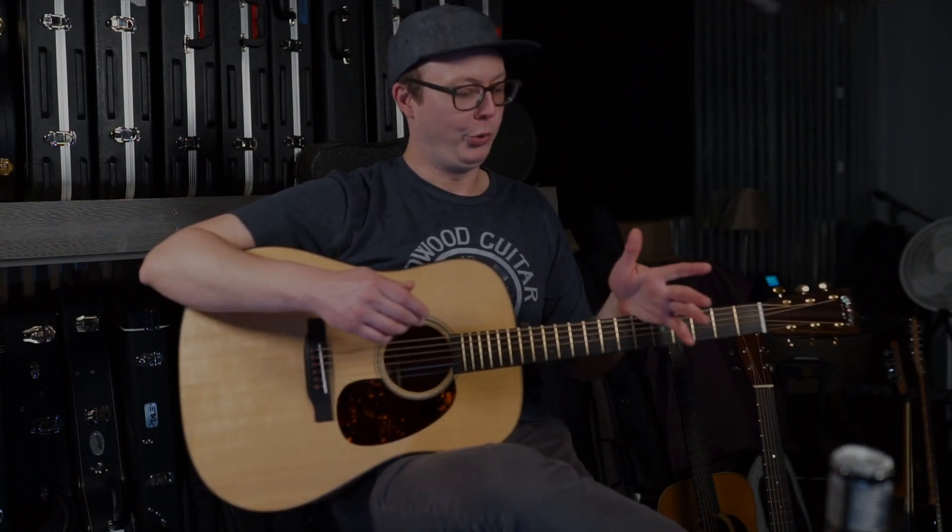This is a D-18 that can sound like your granddaddy's, but you can just navigate the board so easily and it's such a pleasure to play. If you want to talk about it further, please give us a call and thank you for watching.